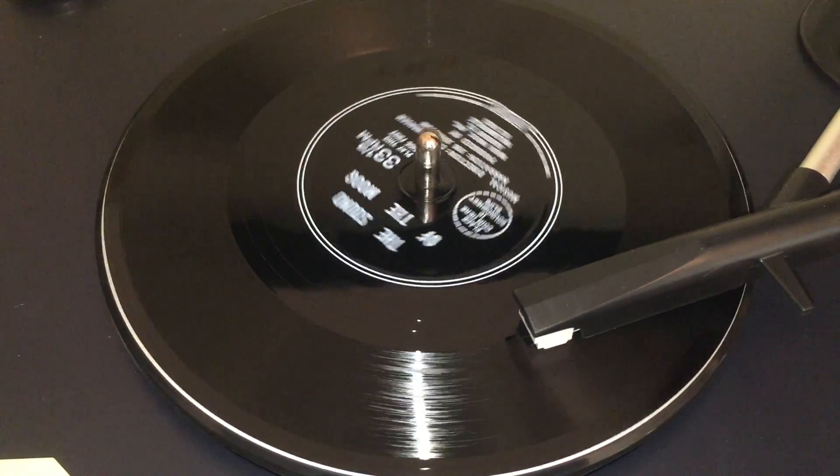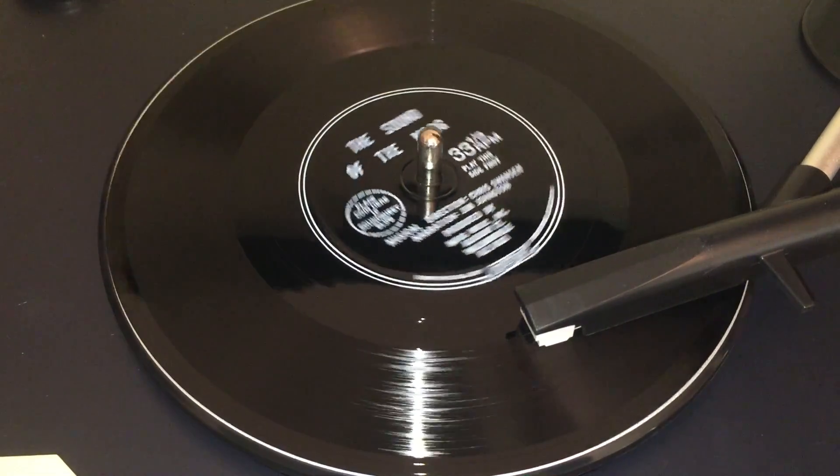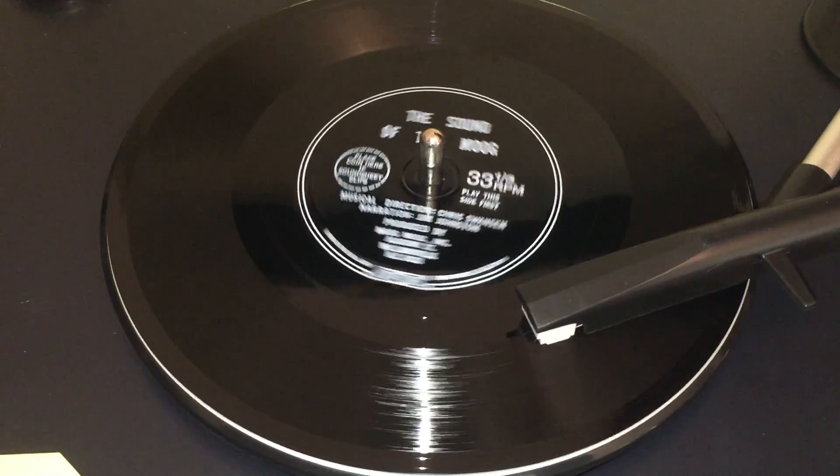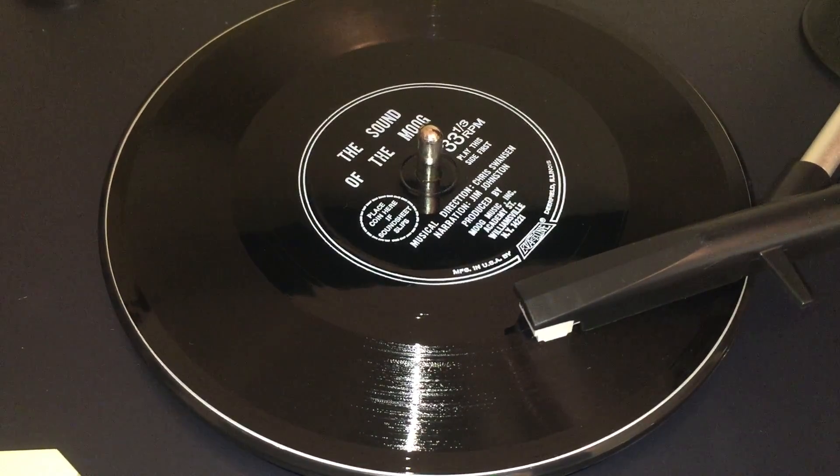For more examples of the sound of the Moog in recorded and live music, listen to side two of this record.